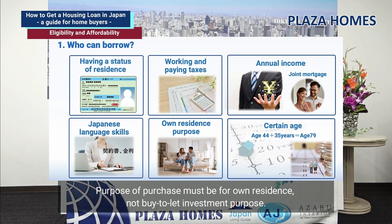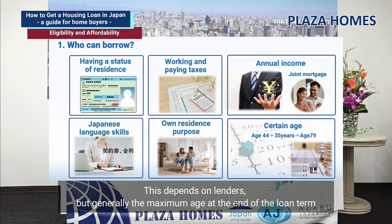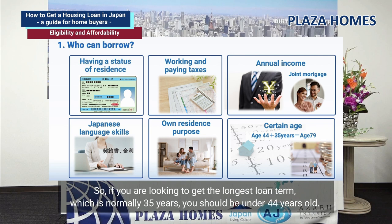The purpose of purchase must be for own residence, not for buy-to-let investment. Regarding age limits, this depends on lenders, but generally the maximum age at the end of the loan term should be 79 years old or your retirement age. So if you are looking to get the longest loan term, which is normally 35 years, you should be under 44 years old.